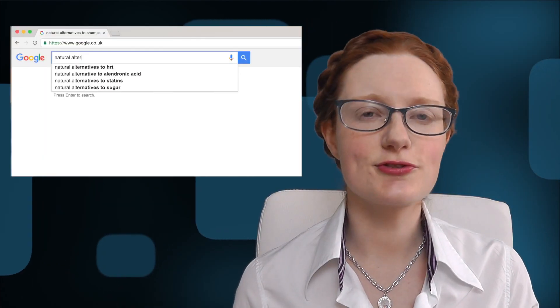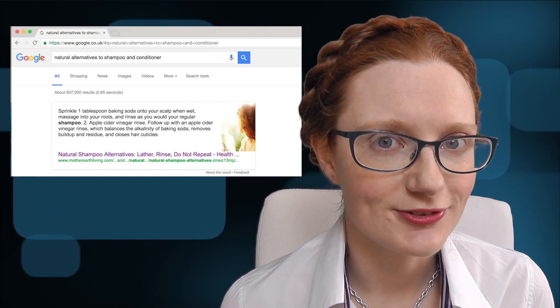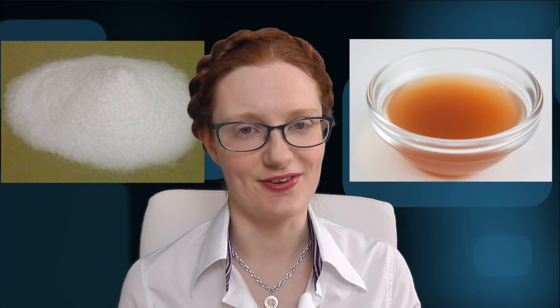Maybe you're looking for cheap hair care products you can make at home, or maybe you're concerned about the impact of detergents on the environment and so are trying to be more eco-friendly in your choice of toiletries, or maybe you just saw someone raving about how awesome their hair looks on Instagram. Whatever the reason, if you search for natural alternatives to shampoo and conditioner you won't get far — and by not far I mean it's the first result — before you'll find people telling you about using baking soda and vinegar to keep your hair shiny and healthy.